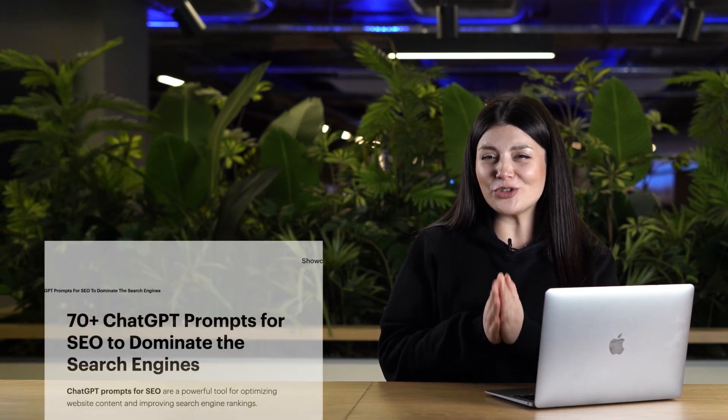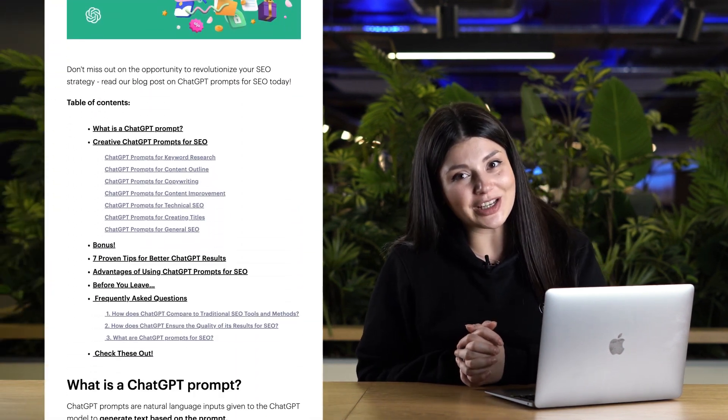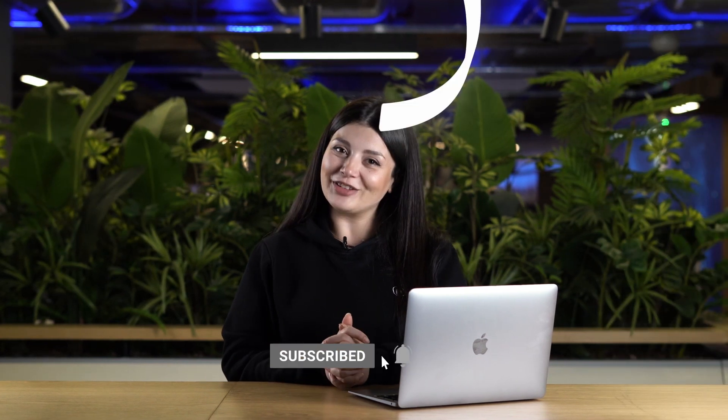That's it from me, but we have over 70 ChatGPT prompts for SEO on our blog. I will leave the link in the description box below. Don't forget to like the video. Bye!